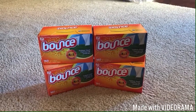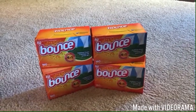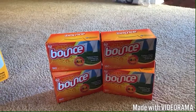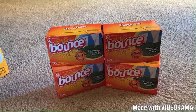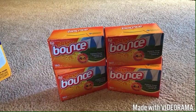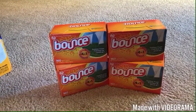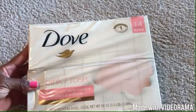I usually get the Snuggle liquid fabric softener, but this was such a good sale on Bounce that I went ahead and got two packs. The Bounce was $9.98 for two packs — I took them out and separated them. With $4.18 off, it came out to about $14 for four packs of Bounce fabric softener dryer sheets.